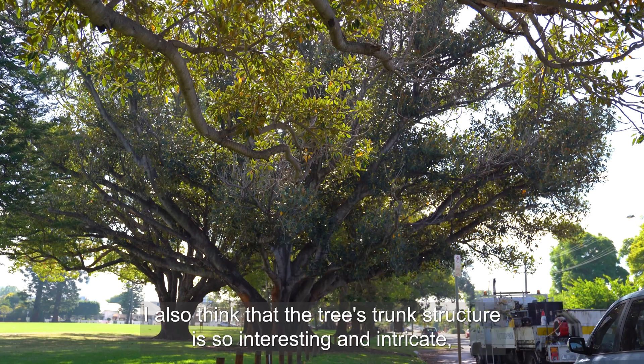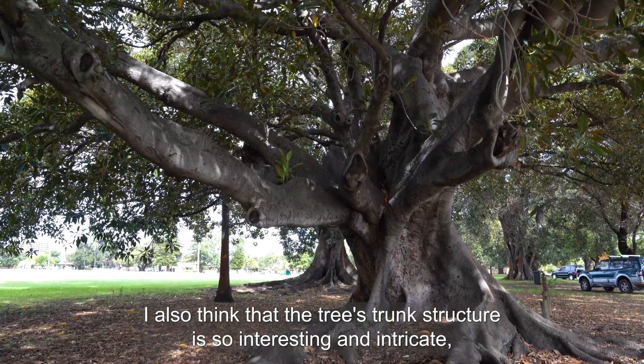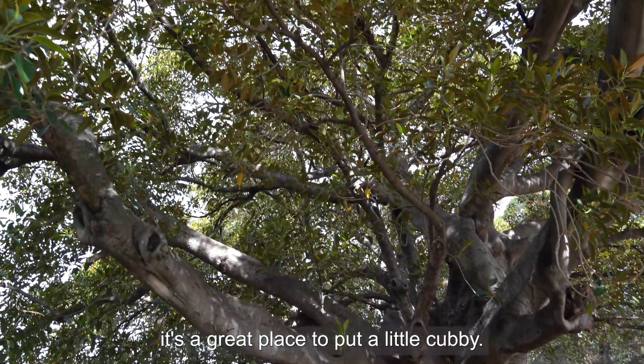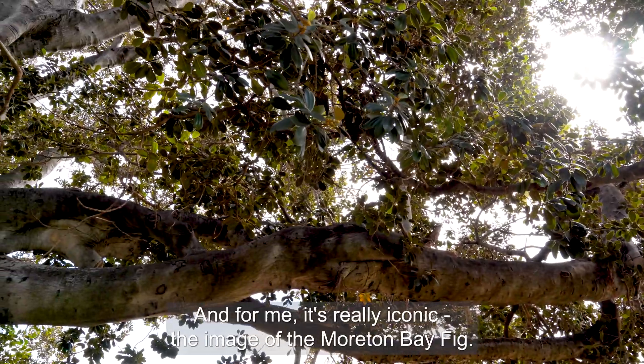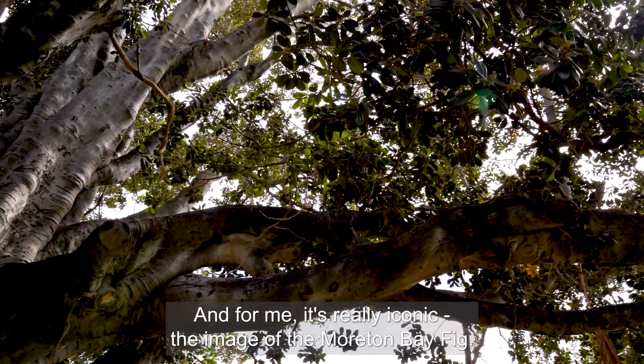I also think that the tree's trunk structure is so interesting and intricate, for children especially. It's great for climbing, it's great for hiding, it's a great place to put a little cubby, and for me it's really iconic — the image of the Moreton Bay fig.